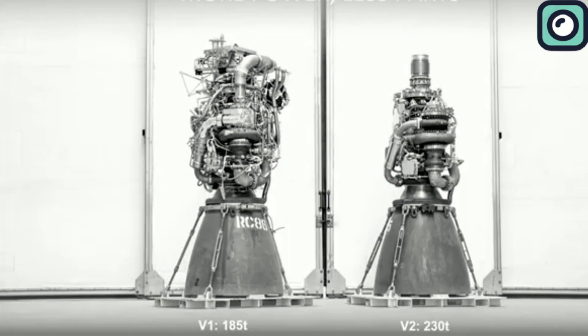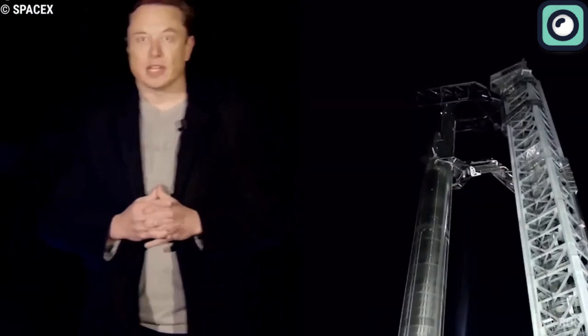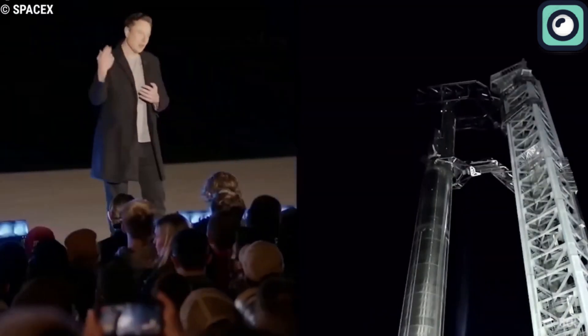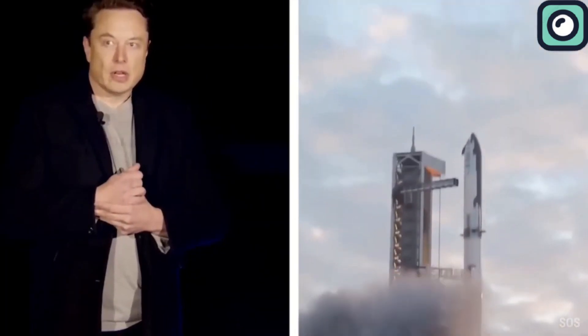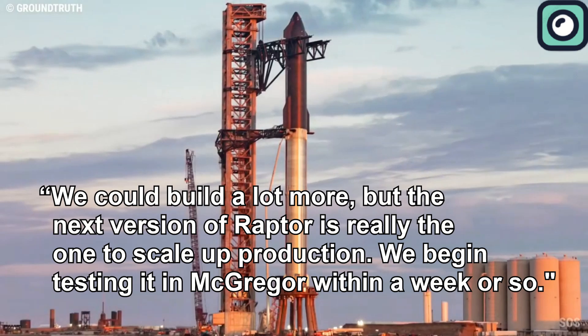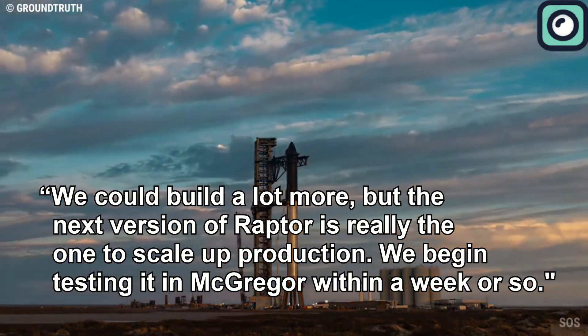Although Raptor 2 sounds almost perfect, SpaceX isn't stopping there. They are already advancing to the next level with Raptor 3. Musk recently shared some exciting updates about this next-generation engine, which promises to bring even more improvements and efficiencies. Musk responded to a tweet about the impressive number of Raptor engines currently being produced, stating: "We could build a lot more, but the next version of Raptor is really the one to scale up production. We begin testing it in McGregor within a week or so."